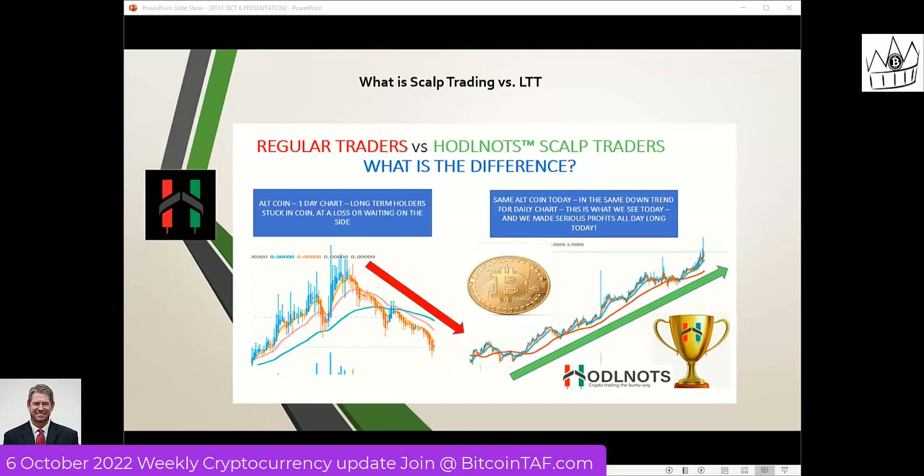In case you have an interest, in case you have some money on the side while you're in this sideways down market waiting for all these target points that Marius is talking about, what I'd like to show you is a little bit about what Scout Trading is and whether it's something you can possibly do. We teach the beginner how to Scout Trade. We teach you all about trading and help you read Marius' reports better and understand all the indicators. So I'm going to tell you the difference between Scout Trading and long term.